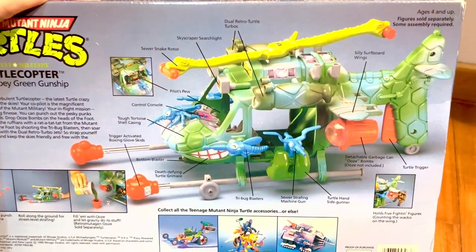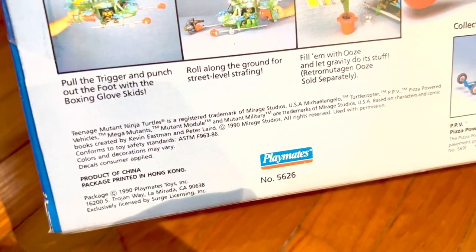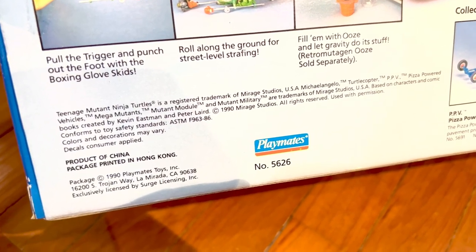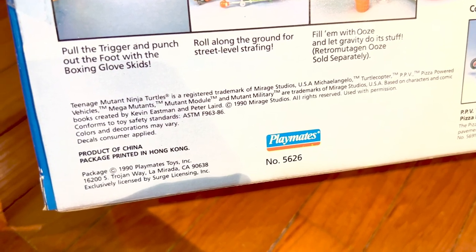This is a sealed box, as you can see — sealed on one side and the other side as well. It was released by Playmates in 1990, which is almost 32 years ago.